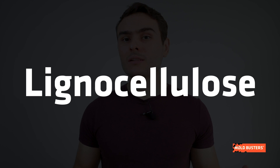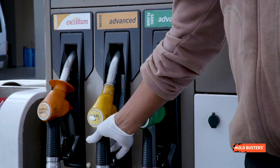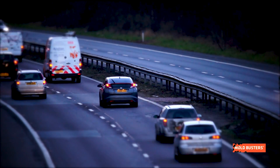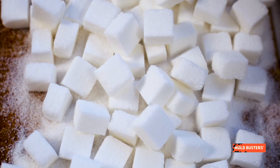Lignocellulose is one of the most abundantly available raw materials on the planet — it is the stuff that all plants are made of. Because there is a lot of it, we can use it for producing biofuel as an alternative to fossil fuels. Also, it comes cheap as it is a byproduct of farming. Biofuel production is challenging and expensive to achieve on a large industrial scale because the sugar needed for the fermentation of ethanol is trapped inside the lignocellulose molecules.